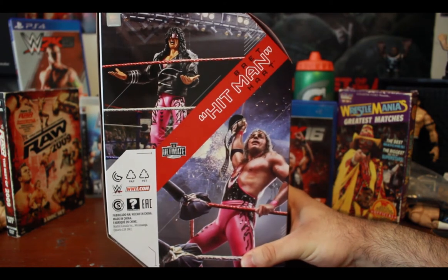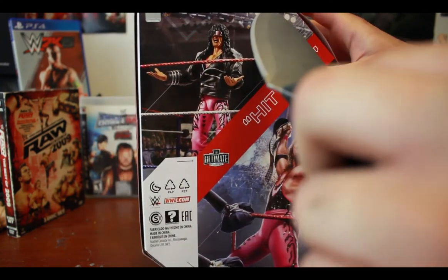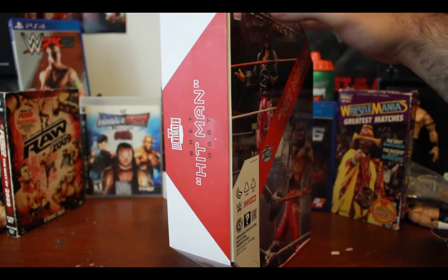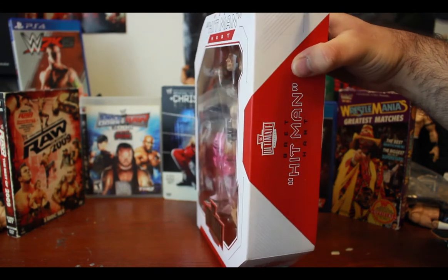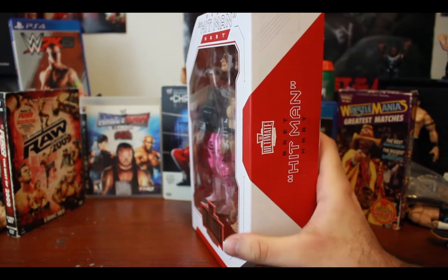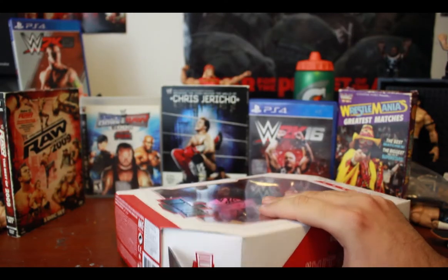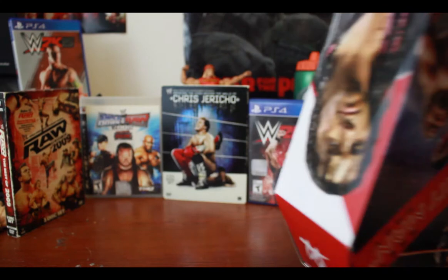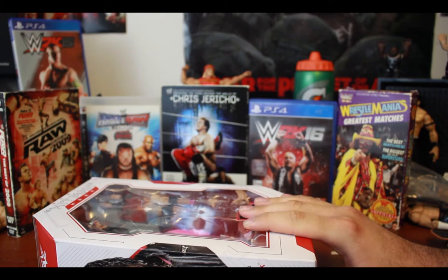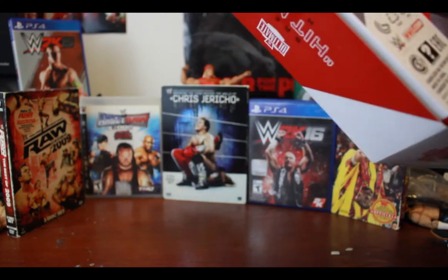Oh I don't want to break anything — this is very rare. Oh my god, there's so much tape! Apparently with these boxes they're very resealable. There's more tape — okay, yeah. These boxes are designed so that even if you take out the figure, you can always just put it back in and reseal it.